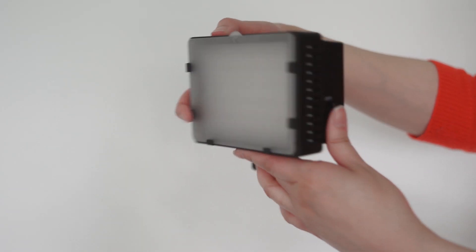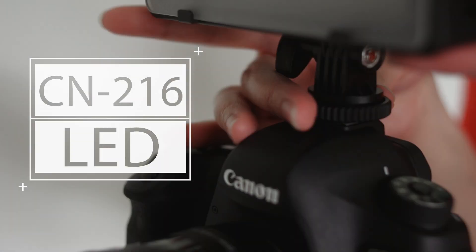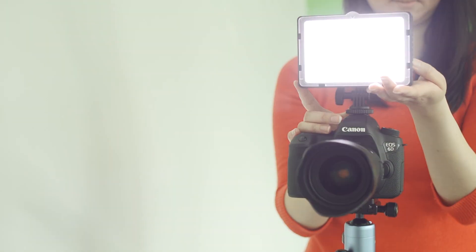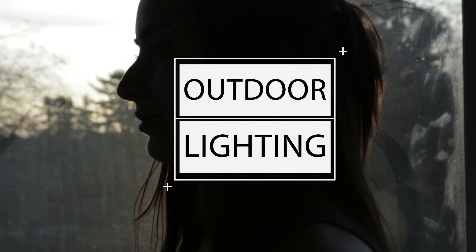If you don't want to set up multiple lights, then you might look into LED panel lights, like this CN216. I've added a link to it below. This LED can be easily mounted on top of your DSLR — a great option if you plan to be on the go. If you're looking to keep things as simple as possible, one of the easiest ways to get great lighting is to go outside or vlog near a window. Natural light is always high quality.